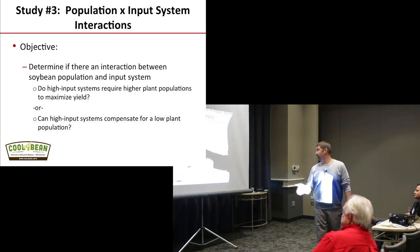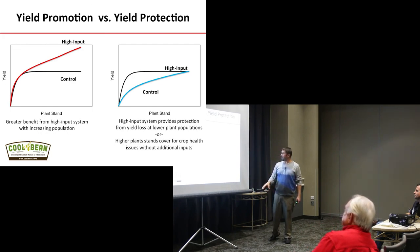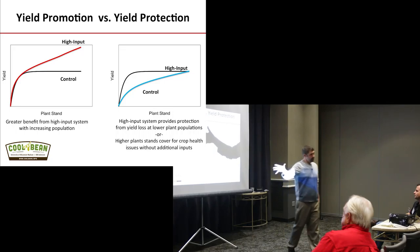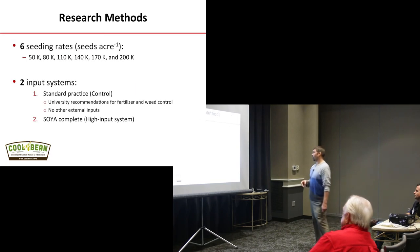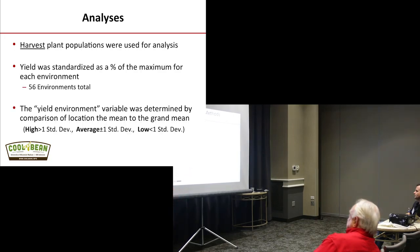Let's talk about population by input interactions. What we really want to look at is: are we seeing inputs protecting yield across different populations, or are we seeing them improving yield? Those are two different philosophies. We looked at seeding rates anywhere from 50,000 seeds per acre all the way to 200,000 seeds per acre, comparing standard practice versus SOYA Complete.